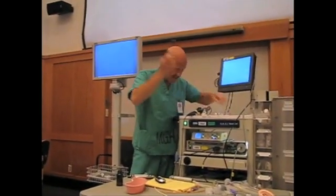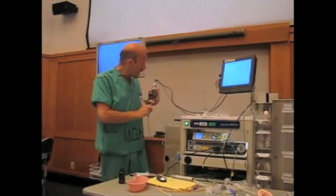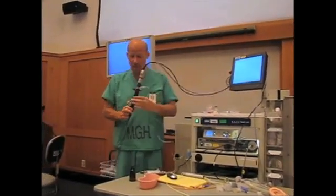The next thing I'm going to do is I have five more cc's of lidocaine. This will go on the fiber scope. This way we can spray structures as we see them.